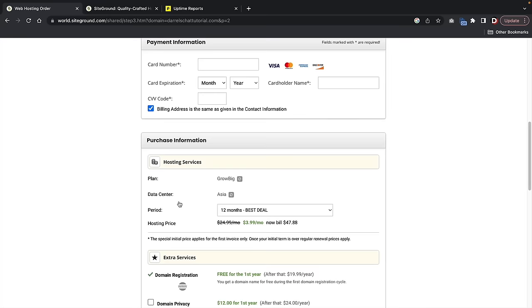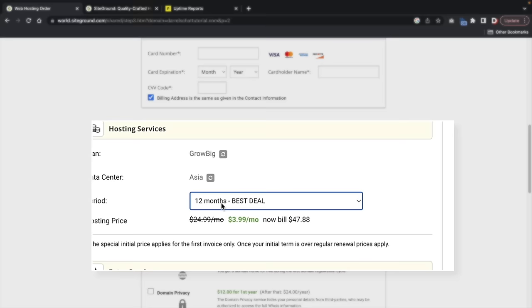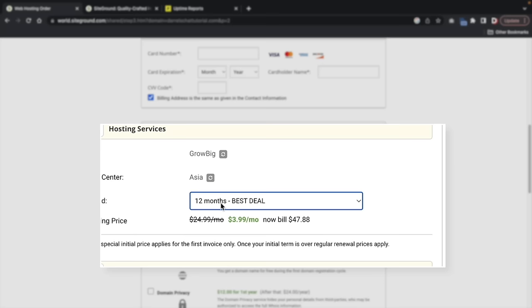Under purchase information, I recommend doing either 12 months or 24 months. The reason is that when you use my link, you get the maximum discount code available. You also get a free domain, which saves you more money in the long run.